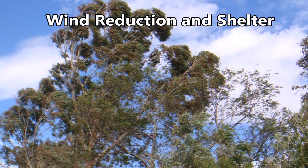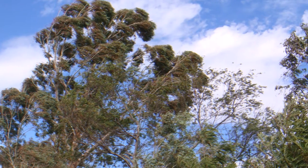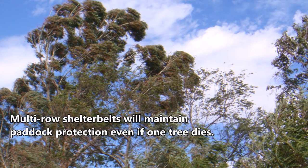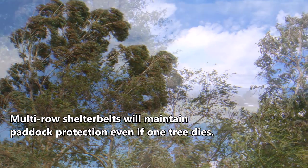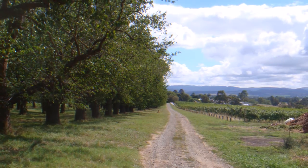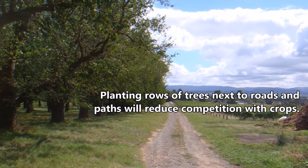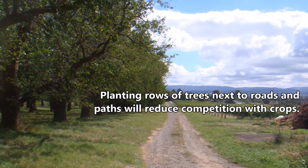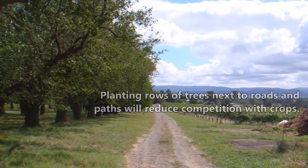Wind reduction is the classic use of farm shelterbelts, and for good reason. Using trees in this manner is a cost-effective way of reducing wind speed within a property. By what amount trees can reduce wind speed, and over what distance, can get a little technical, so I'll do a full episode on that later on. But a rule of thumb is a shelterbelt will reduce wind speed for 20 times the height of the trees downwind, so a 10 metre tall tree will shelter a paddock 200 metres downwind.